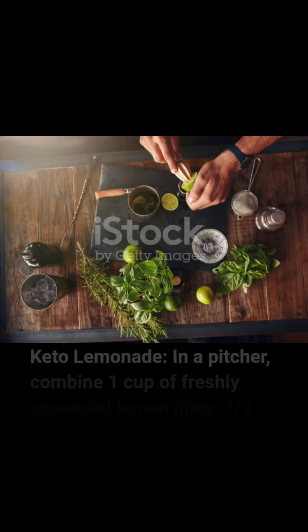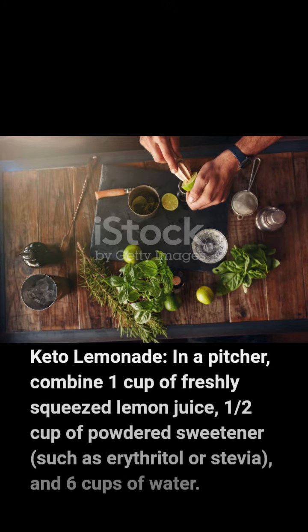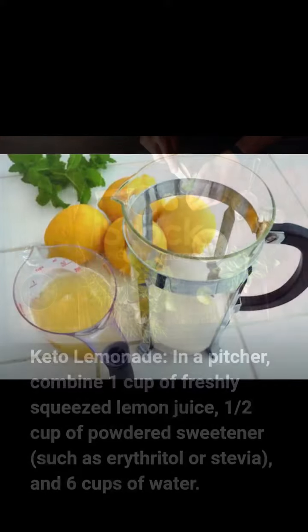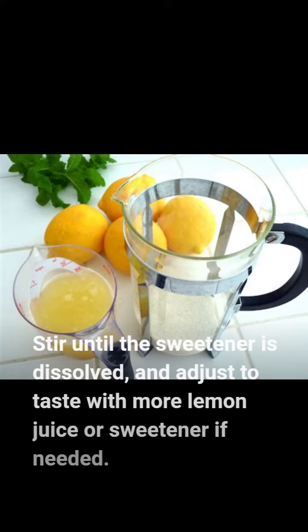Keto Lemonade. In a pitcher, combine 1 cup of freshly squeezed lemon juice, 1/2 cup of powdered sweetener such as erythritol or stevia, and 6 cups of water. Stir until the sweetener is dissolved, and adjust to taste with more lemon juice or sweetener if needed.